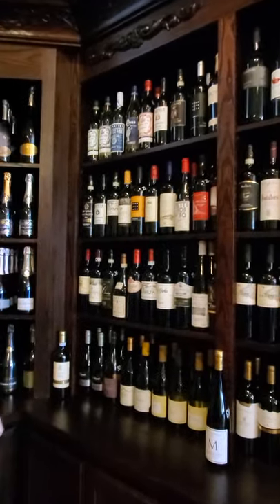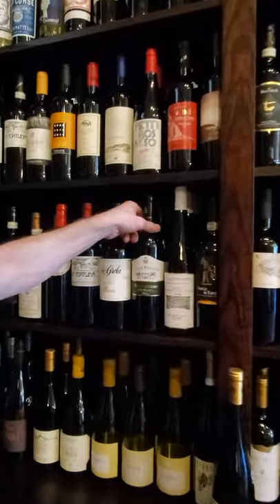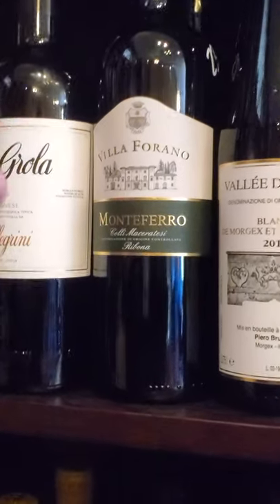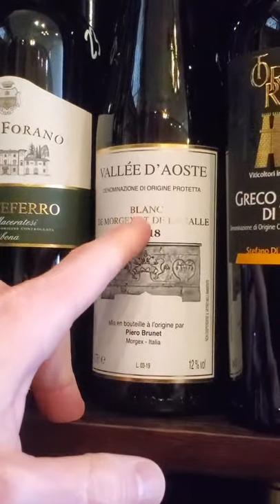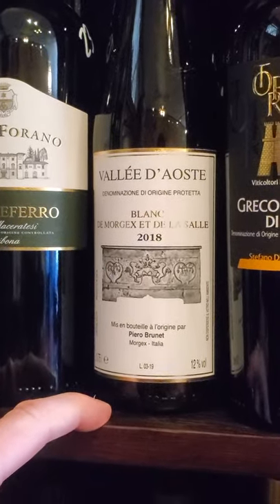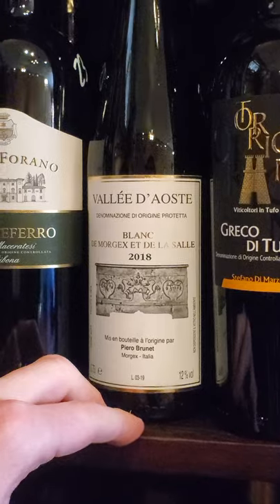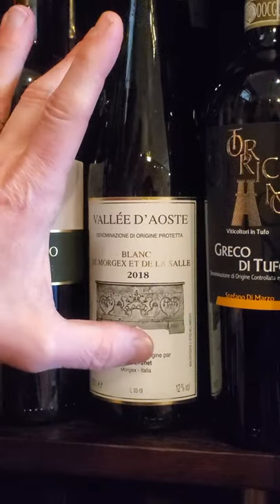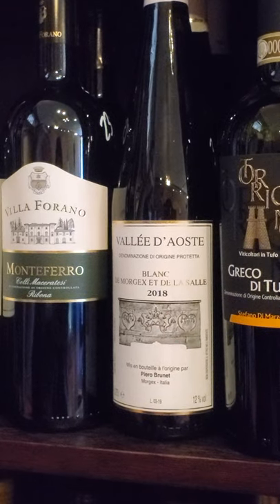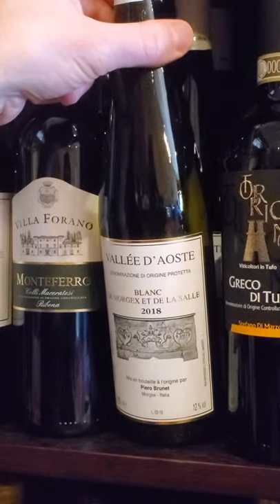Down here, last one — got a couple of things hiding in here. This Ribolla — this is the best Ribolla that you can buy. Ribolla is a white grape from Italy — fantastic. This one is Blanc de Morgex et de la Salle. This is an Italian varietal from Val d'Aosta, which is northern Italy, up in the mountains — very, very high altitude. The grape is called Prié, a white grape. Just the purity in this bottle is something to be experienced — it's like pure mountain stream minerals and just clarity. You have to try this one. It's different than anything you've ever had. I absolutely love it. And this isn't easy to get.